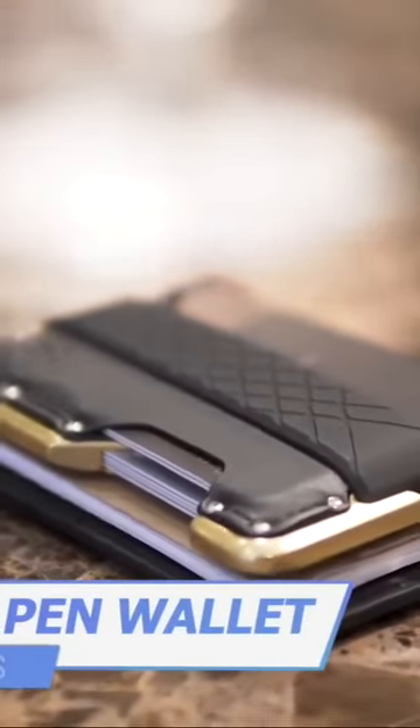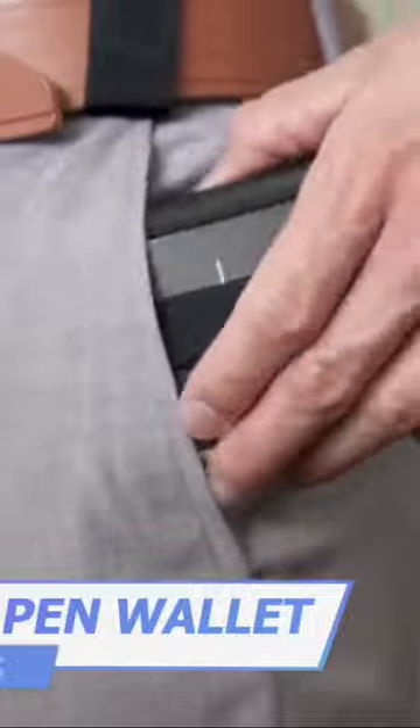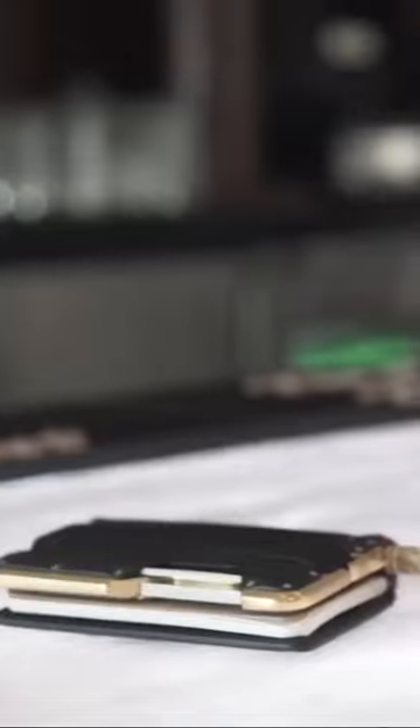You'd better take a closer look at the wallet over here. Its design is inspired by James Bond movies, that's why it looks so elegant and classy. Polished gold aluminum and black leather look good.